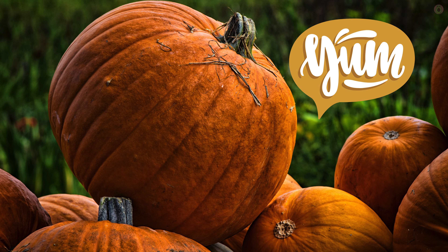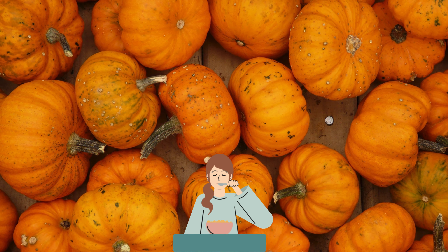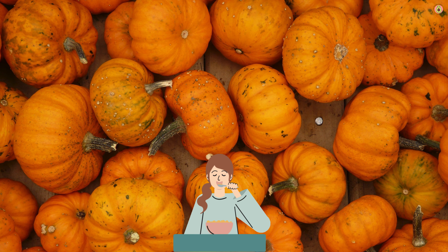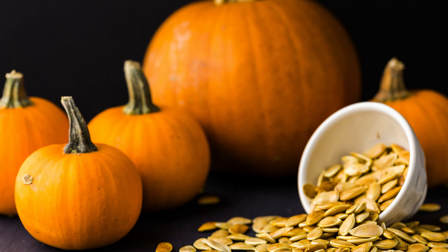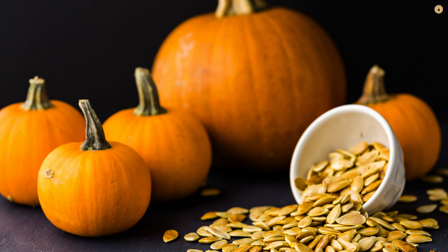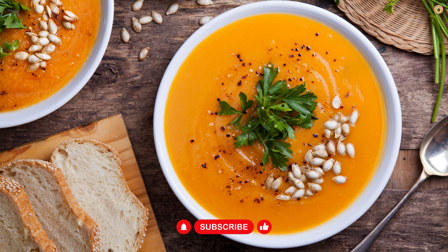Pumpkin is a versatile ingredient that can be incorporated into various dishes, both sweet and savory. From soups and stews to smoothies and desserts, there are numerous ways to enjoy pumpkin while adhering to a balanced and calorie-conscious diet. Pumpkin also has a naturally sweet flavor, which can be beneficial for satisfying sweet cravings without resorting to high-calorie processed sweets. Incorporating pumpkin into desserts or breakfast options can be a healthier alternative.